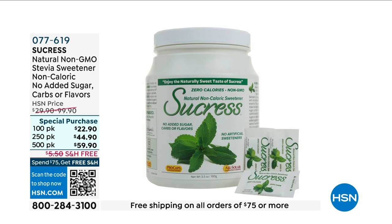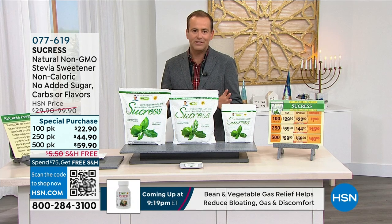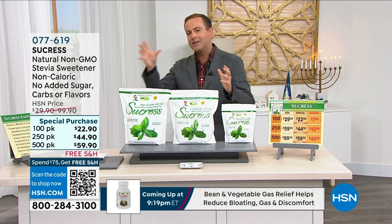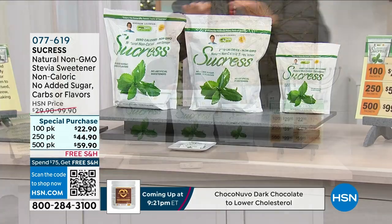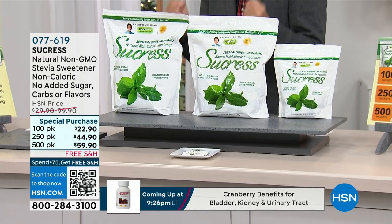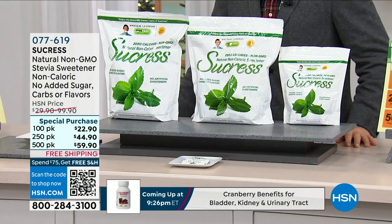Sucres is the best-tasting no-calorie sweetener on the market today. If you love sugar but know you shouldn't, and you've tried other options that don't taste right, you have to try this. Since it launched it has become a massive hit because of its clean, smooth, sugar-like taste. Andrew calls it all-natural and all-brilliant.